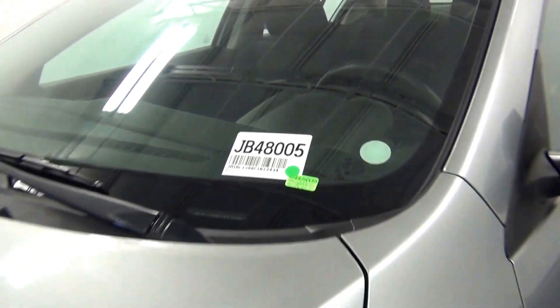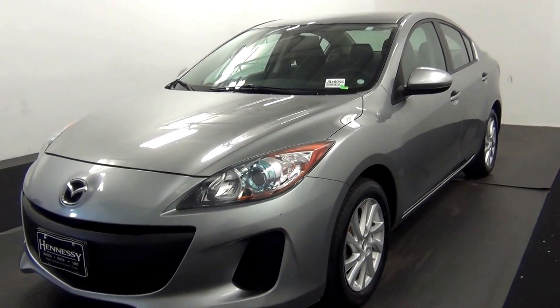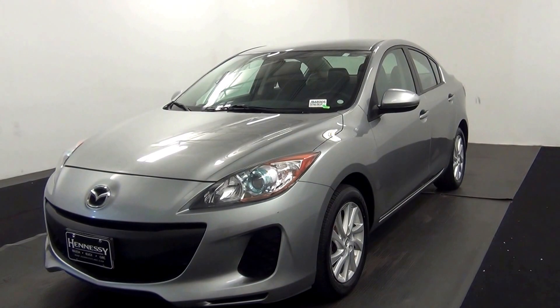Welcome. Today we are going to walk around a 2012 Mazda 3, stock number JB48005.